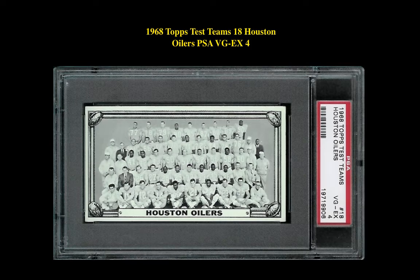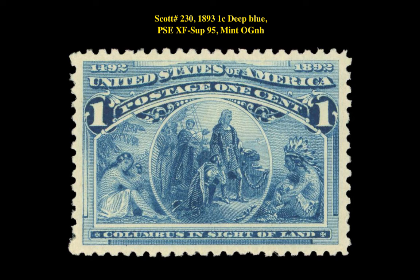The next card is a 1968 Topps Test Teams #18 Houston Oilers PSA VG-EX 4. This card is currently for sale on our marketplace at $90.